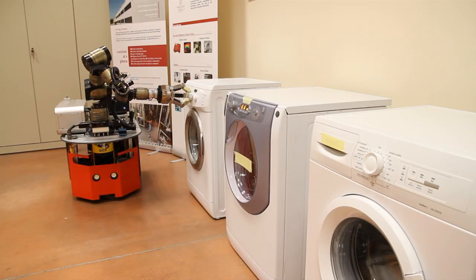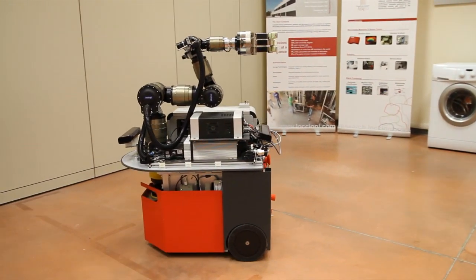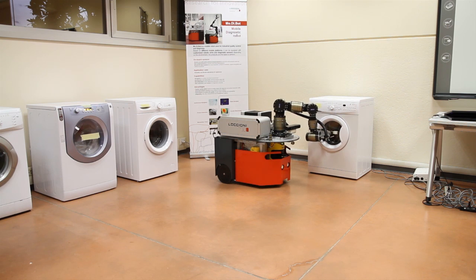A mobile robot appears to be a very good solution for these needs. Through the collaboration with National Instruments, we provide our customers a reliable solution. We bought a robotic base and then implemented different sensors and data acquisition systems in order to enable the robot to acquire the desired quantities.